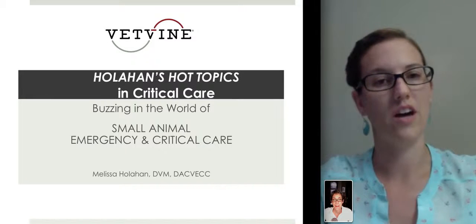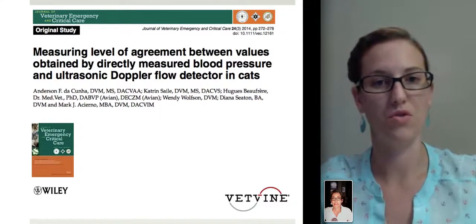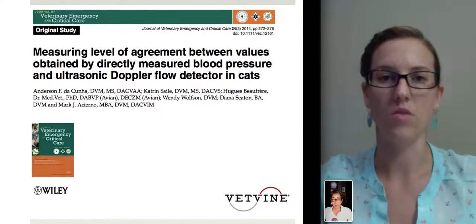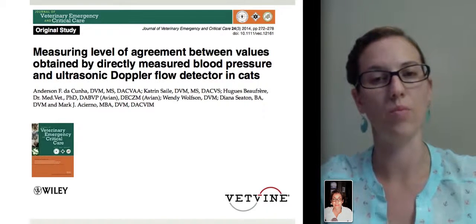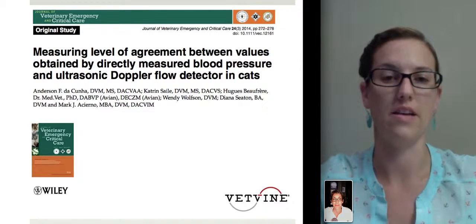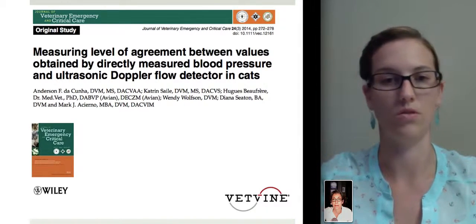This week, Sherry, we're going to talk about measuring Doppler blood pressure compared to direct blood pressure measurement in cats. We're always trying to find the most appropriate diagnostic tool to measure blood pressure in cats, and many of us will use the Doppler. So this study was looking at the use of Doppler compared to the gold standard.